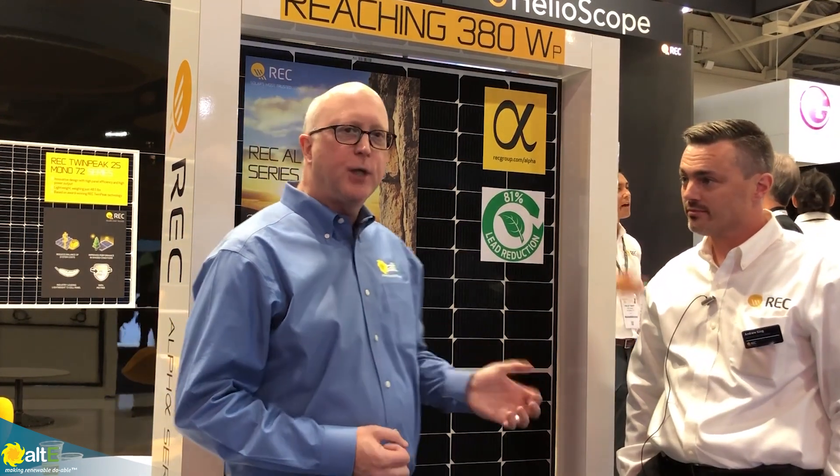Thank you. Andrew King from REC, I'm Jake Galassa with Altistore, where we've been making renewable doable for 20 years.